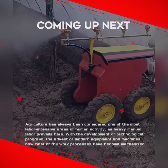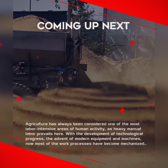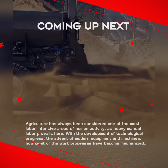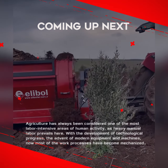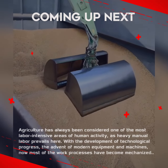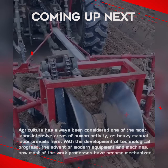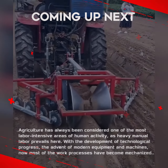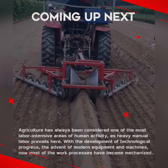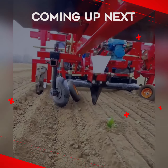Agriculture has always been considered one of the most labor-intensive areas of human activity, as heavy manual labor prevails here. With the development of technological processes, the advent of modern equipment and machines, most of the work processes have become mechanized. New generations of agricultural machinery make it possible to perform work several times faster and more efficiently.